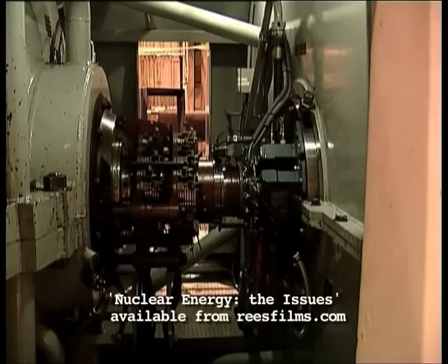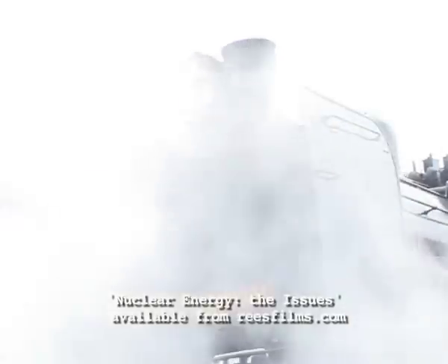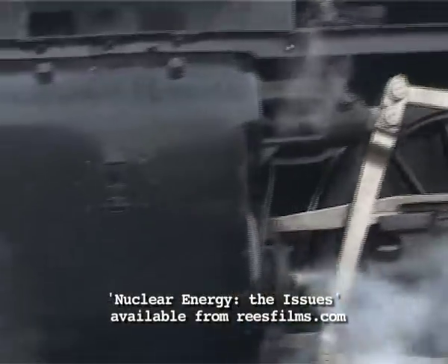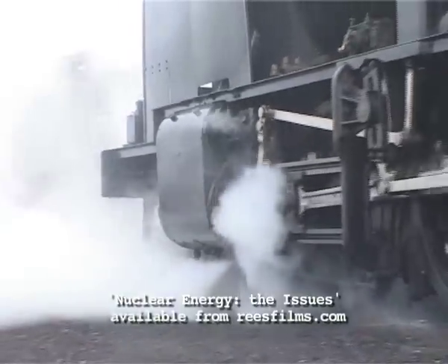Can steam really do that? Yes, it can, as people discovered a long time ago. Steam can exert tremendous power, enough to move steel locomotives and the loads they're hauling.